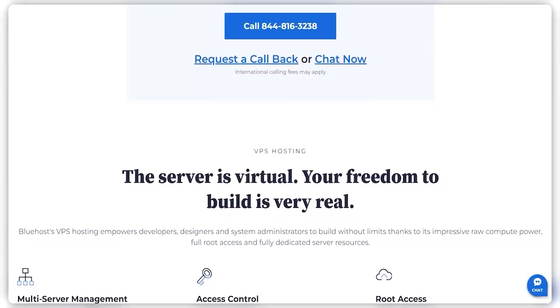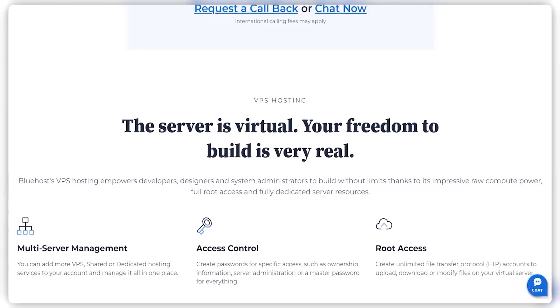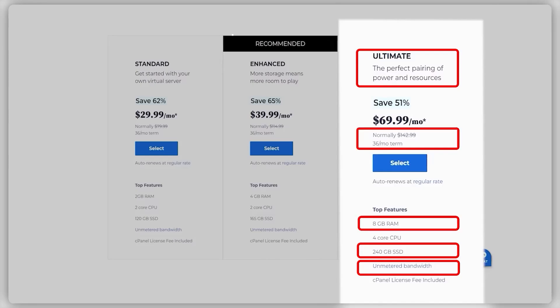For those looking for more security — say if you have more sensitive data on your website — you may want to consider VPS web hosting, which basically stores your data on a server run through a VPN or virtual private network. It helps to encrypt more sensitive data like your IP address to keep your website more anonymous and more safe. VPS plans offer a lot of options, like up to 240 gigs of storage, unmetered bandwidth, and up to eight gigs of RAM for a bit over $140 a month.